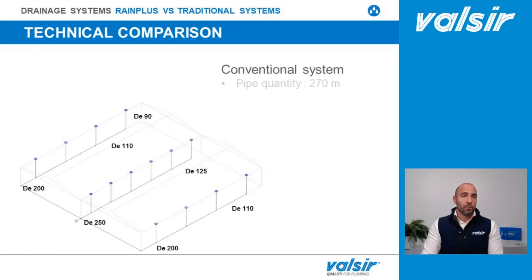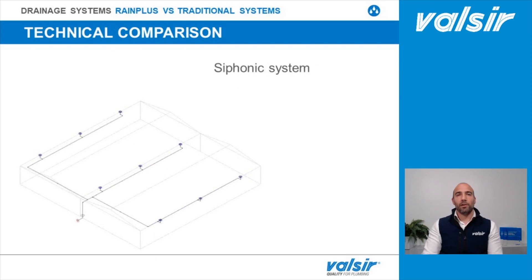The traditional system is composed in total of 270 meters of pipe and 75 fittings. How does the syphonic system compare under the same rain conditions and starting data?